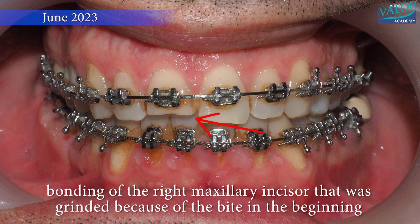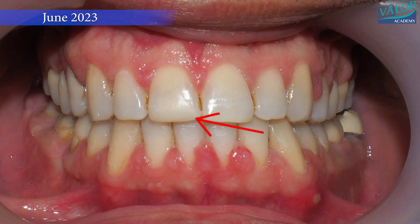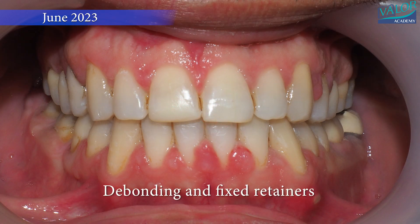Following bilateral sagittal split osteotomy (BSSO) surgery, the jaw fit properly and the teeth were close to their normal alignment. Final adjustments were made after the mandibular setback surgery, and the braces were removed.